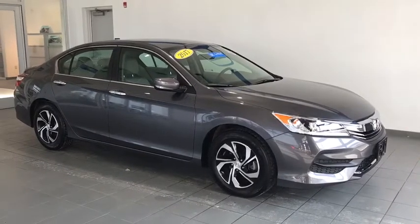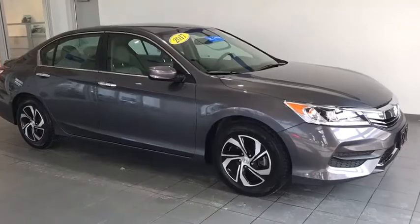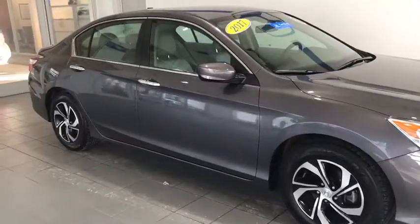You have a gorgeous modern steel metallic paint job on the outside along with LED daytime running lights. Let's take a closer look at some of these interior features.